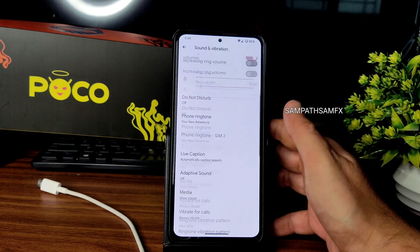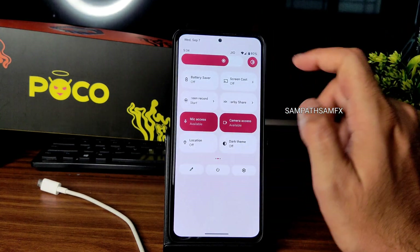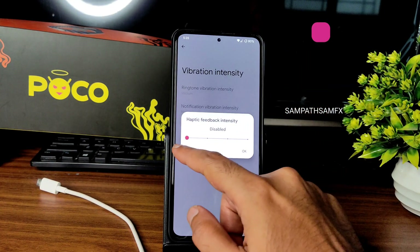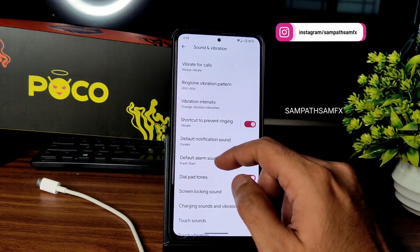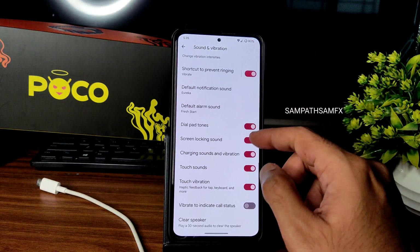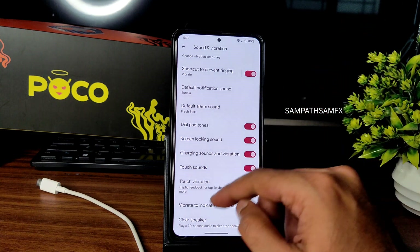Sound and vibration settings: Dolby Atmos is only in the quick settings panel. Vibration intensity and haptic feedback intensity can be adjusted from light to strong, and you can disable them. Multiple vibration patterns are available, and you can enable or disable touch vibration and haptic feedback for the keyboard.